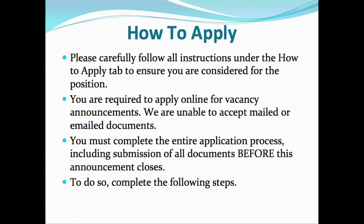First of all, we're going to talk about how to apply. It's very important that you read all the instructions listed on how to apply. Many of you may be familiar with the process, but you may not be. You're required to apply online. We do not accept hard copies, emails, or mail documents.